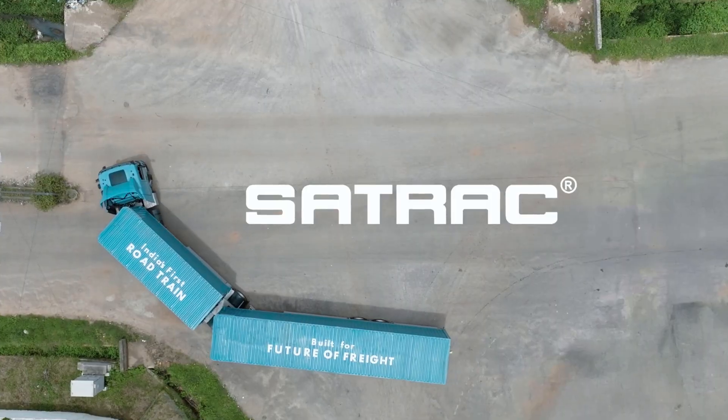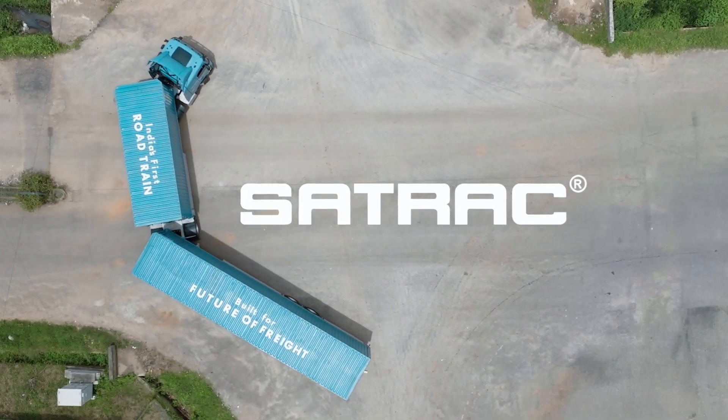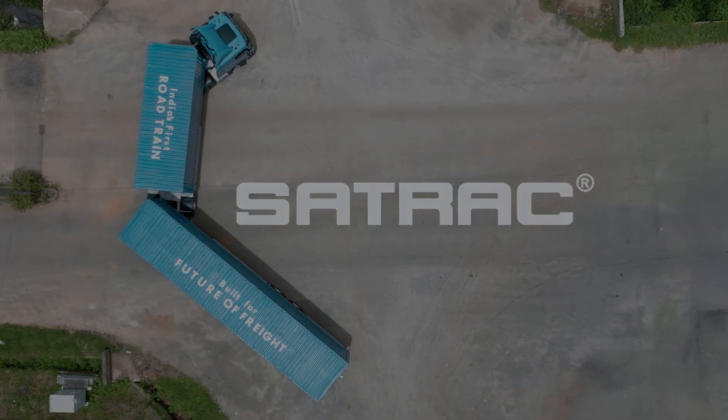Together, let's drive India into a new era of transport efficiency and innovation. Sattrack — road train trailers — delivering the future today.